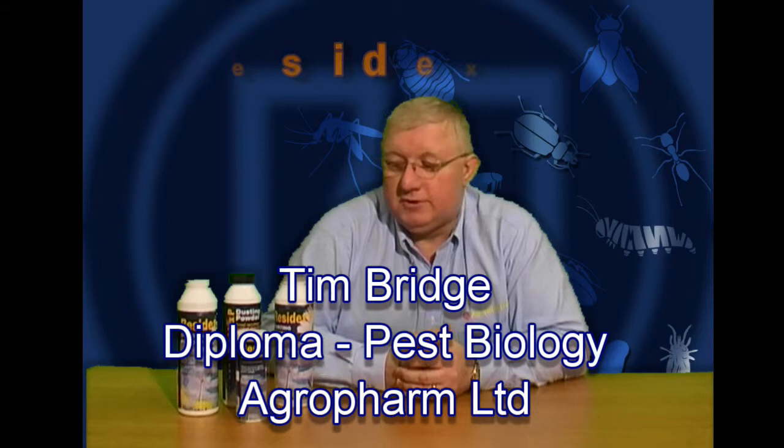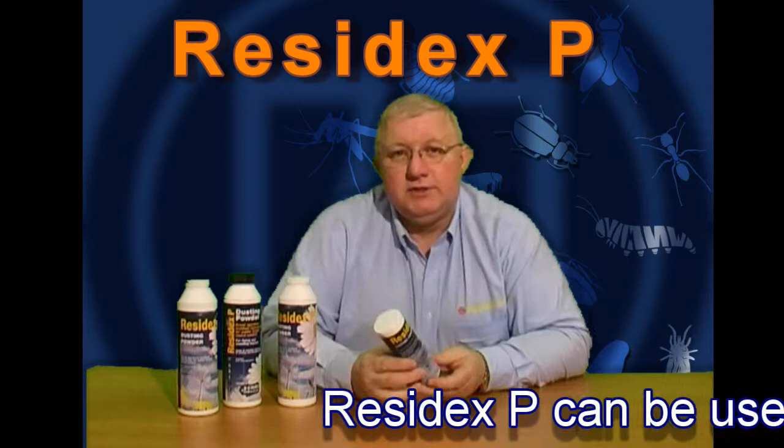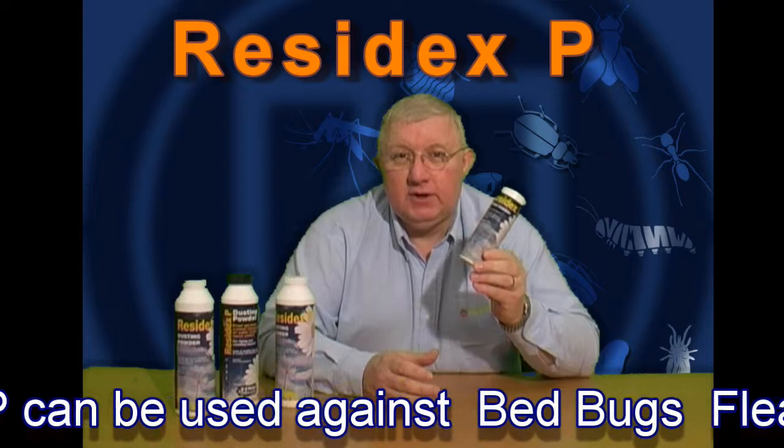Hi, my name is Tim Bridge from AgriFarm and I'm here today to talk to you about the various products that AgriFarm manufacture and that are marketed by Hygiene Supplies Direct. ResidXP is a surface residual dusting powder. It contains permethrin.